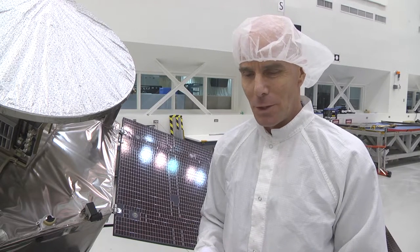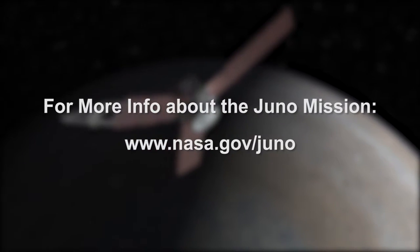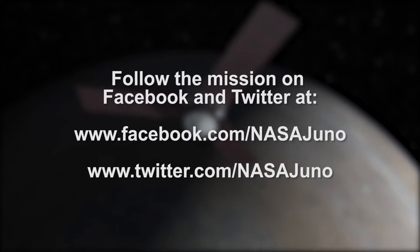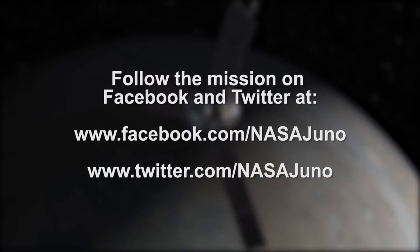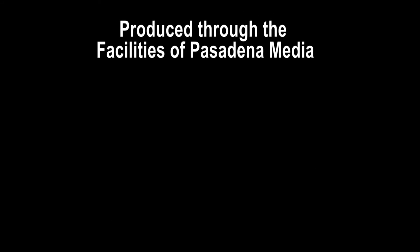So we're excited about being about a year and a half to two years at Jupiter, and we'll hope for the best at Jupiter orbit insertion in less than a month.